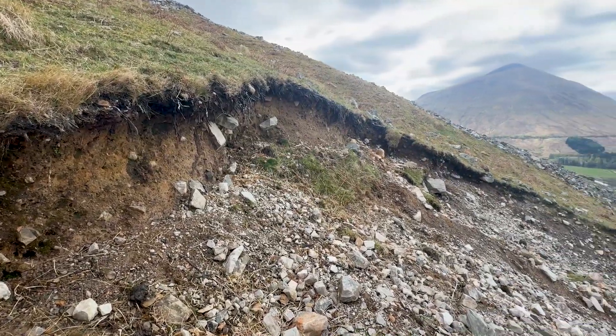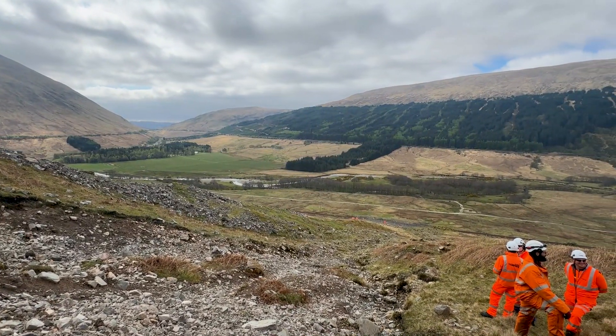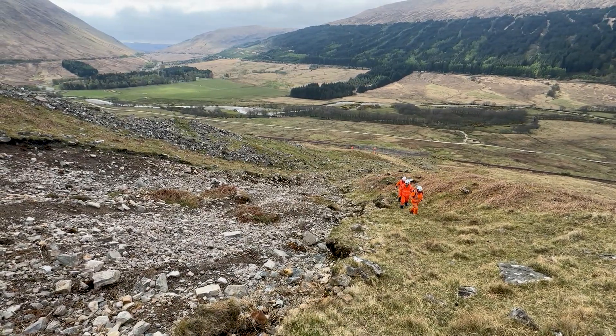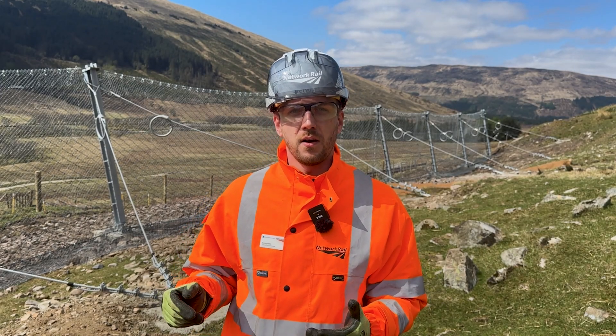Back in 2020, a significant amount of debris came down the hillside and blocked the railway, forcing us to close the line whilst repairs were carried out. Since then, we've been monitoring the area closely and with the ongoing risk from heavy or persistent rainfall, we've taken proactive steps to better protect this part of the route.